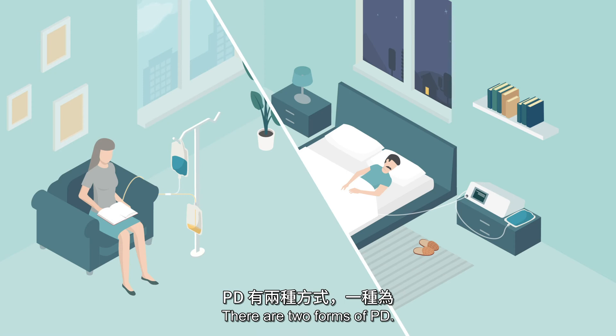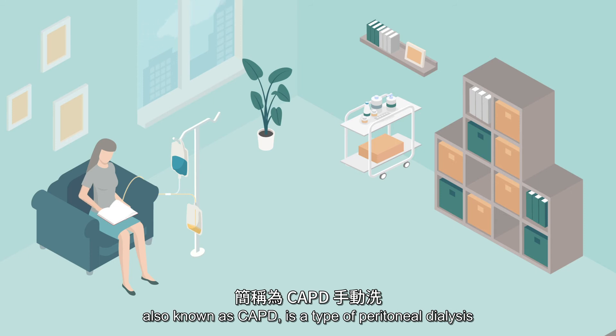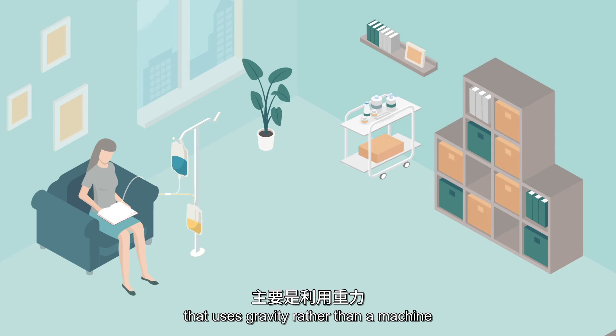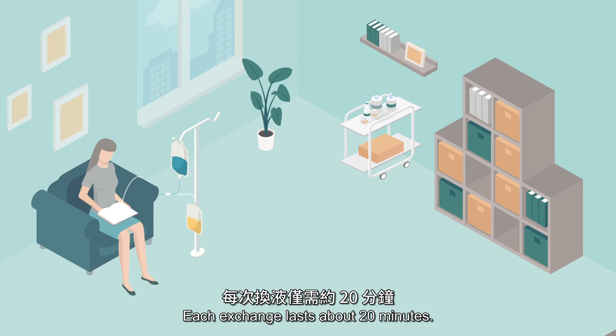This process is called an exchange. Continuous ambulatory peritoneal dialysis, also known as CAPD, is a type of peritoneal dialysis that uses gravity rather than a machine to exchange your old dialysis solution for fresh solution. Each exchange lasts about 20 minutes.